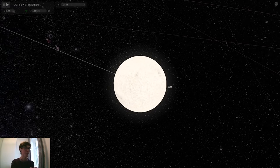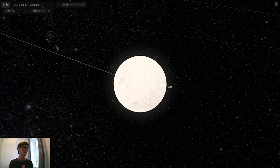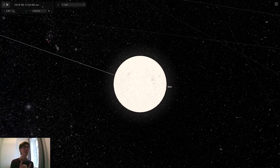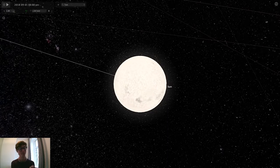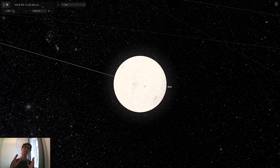If you were to watch the Sun for a little while, you'd actually notice it wobble slightly back and forth. This is because the Sun is actually being pulled by the gravity of the other planets. The Sun actually orbits what we call the barycentre of the solar system. It just so happens that the barycentre is actually inside the Sun, so it just sort of wobbles about a little bit.